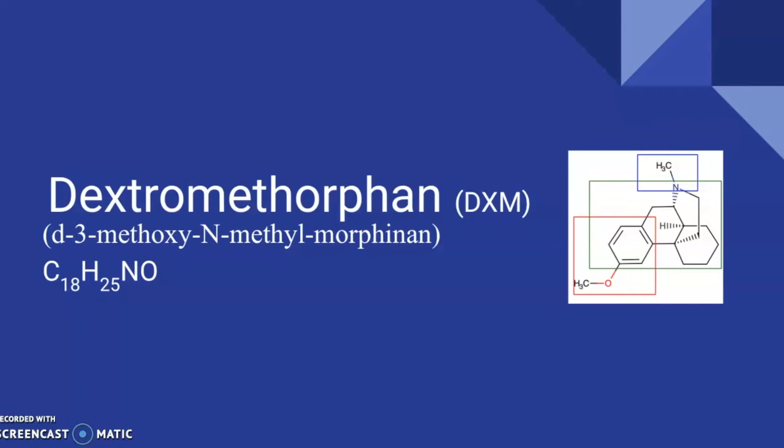Hello everyone, my name is Alexis Mercado. My Chemistry 496 presentation is an overview of dextromethorphan, also known as DXM, also known as D3-methoxy-N-methylmorphinan. The chemical formula is C18H25NO.